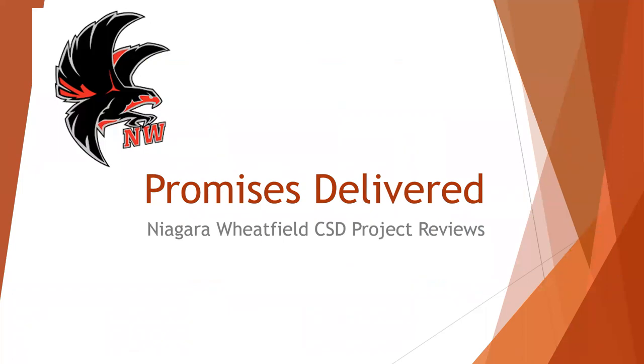Again, this was a quick recap of the promises delivered from our architects related to the work done the past six-plus years in our district. We are now turning our attention to the planning and coordination of our next capital project. More information will be coming soon to all families. Thank you for listening and have a great week.